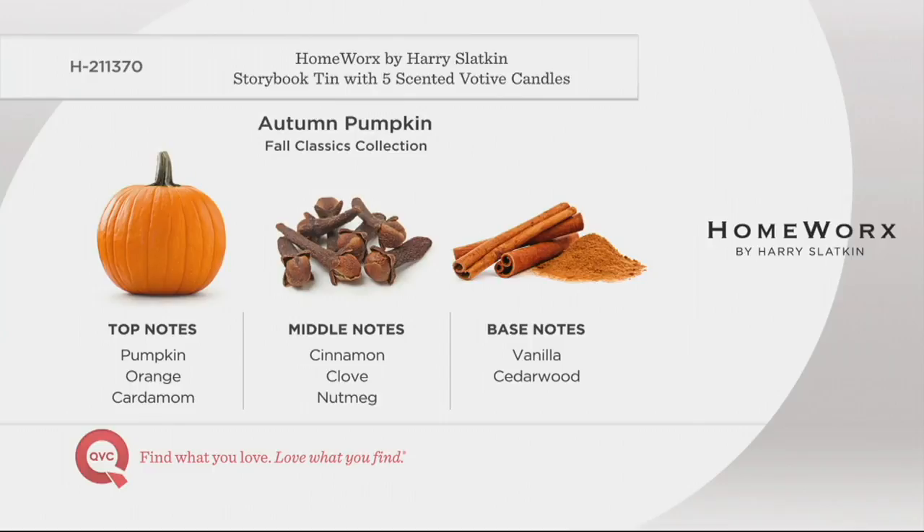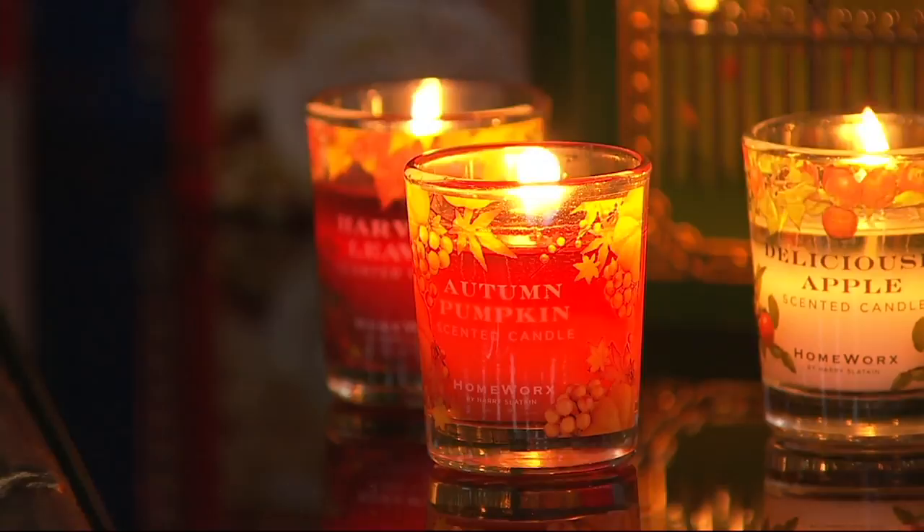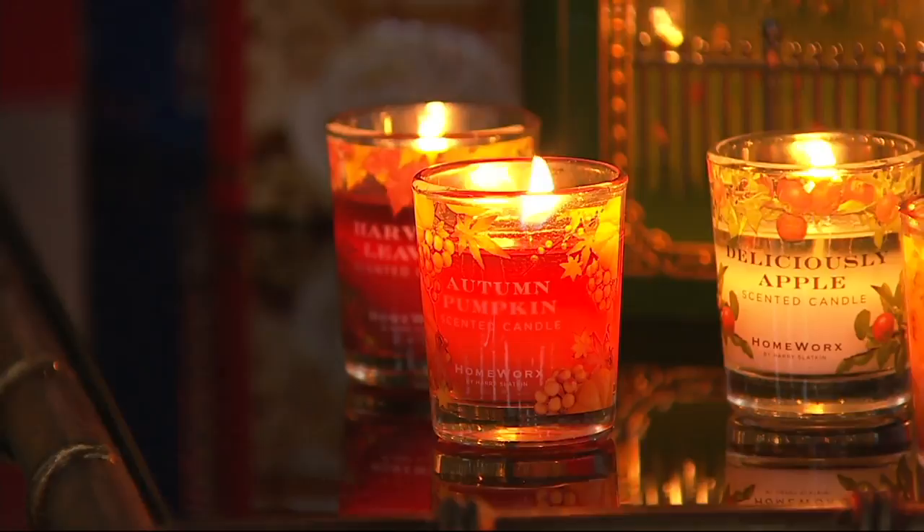In the fall when everything becomes pumpkin — pumpkin coffee, pumpkin shake, pumpkin ice cream — your home will have exactly the right fragrance when friends come in for dinner or for a pumpkin carving party. When you're done with summer and ready for the cold, as soon as the weather turns you light Autumn Pumpkin and you're set for the beginning of fall. Then if you're going to the orchard or the pumpkin patch: Deliciously Apple.